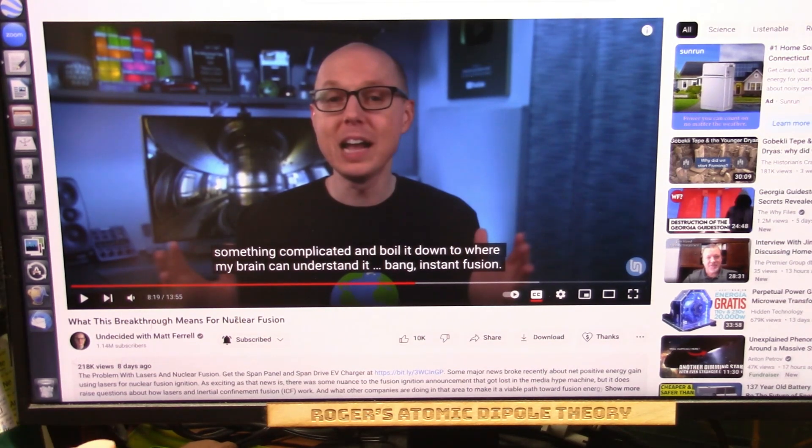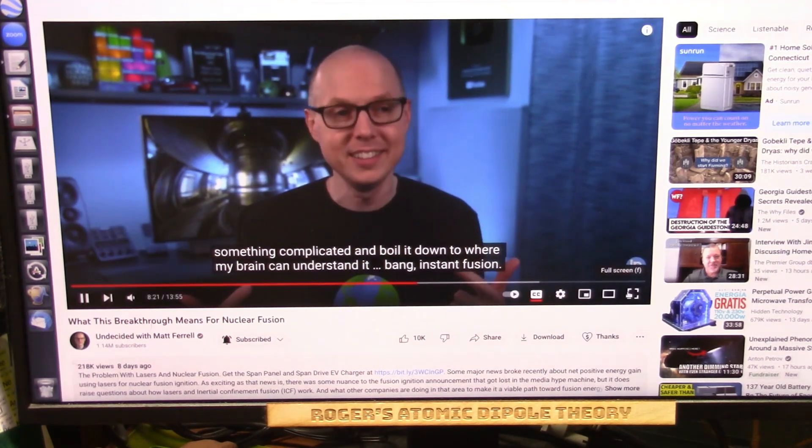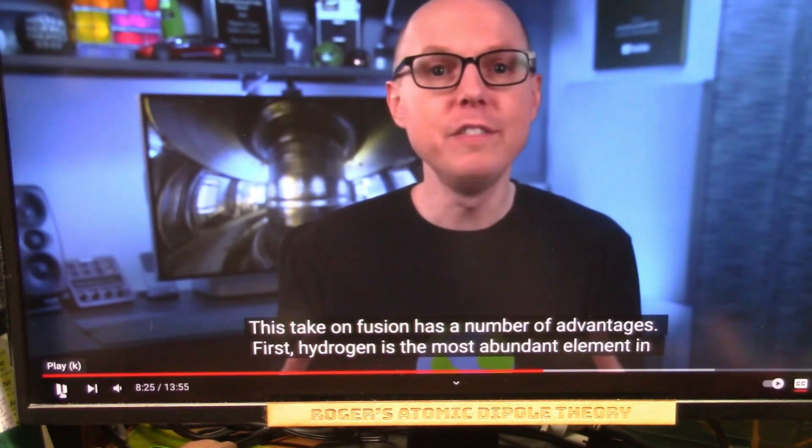There's a new means to do it, which is with the lasers, like we're doing it. Watch — complicated, boiling down to where my little brain can understand it. Essentially, bang, instant fusion. That's exactly what we did — bang, instant fusion. Well, actually, it's fission, and then back to fusion instantly.